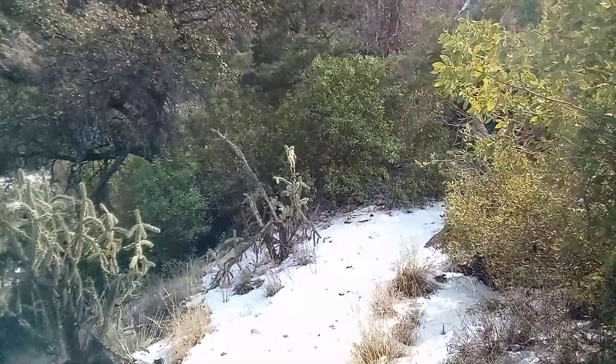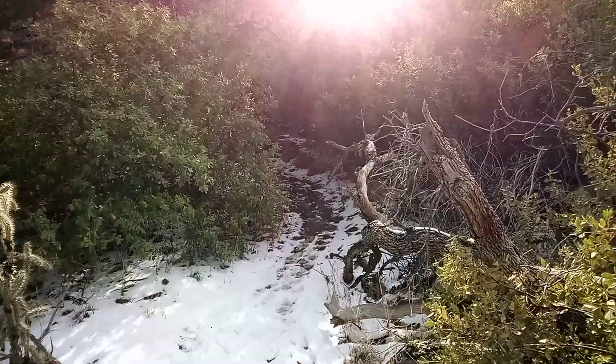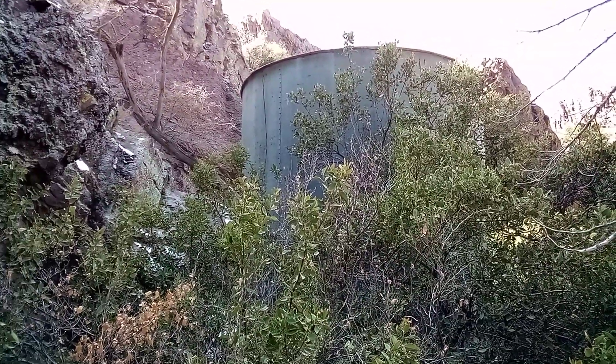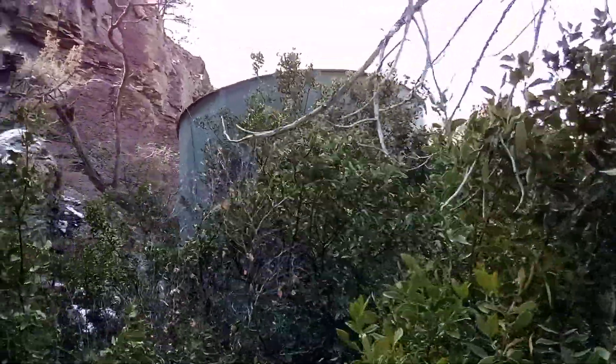I think I used to do a lot of this recording on a bigger camera, but now I can do it on my phone. Here's a water tank that they would have used.